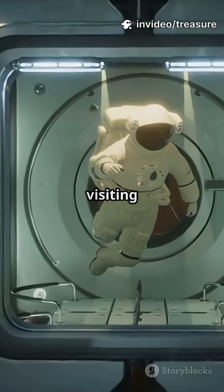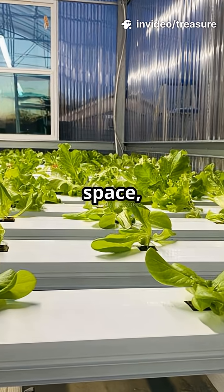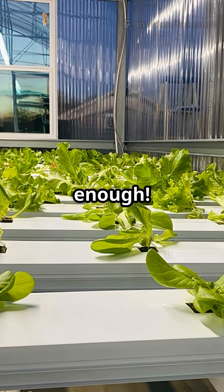If you don't like salad but still dream of visiting Mars, then pay attention, because even in space, lettuce just isn't enough. Here's the scoop.